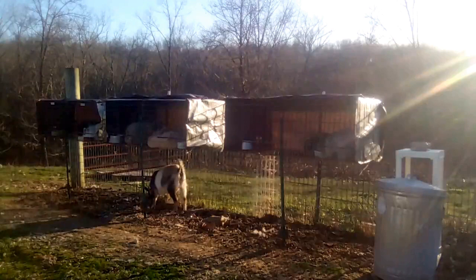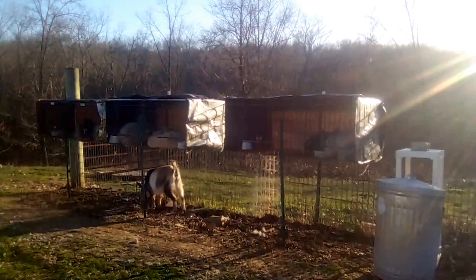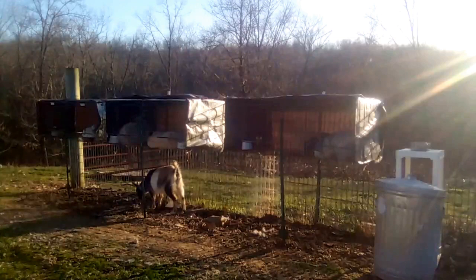Anyway, it was day 30, the nest boxes were in, and nothing. Then day 31 of pregnancy — nothing. Day 32, 33, and 34 went by, and then by the morning of day 41 there was still nothing, not even any nest building. So that is why both of our does are in with a buck.